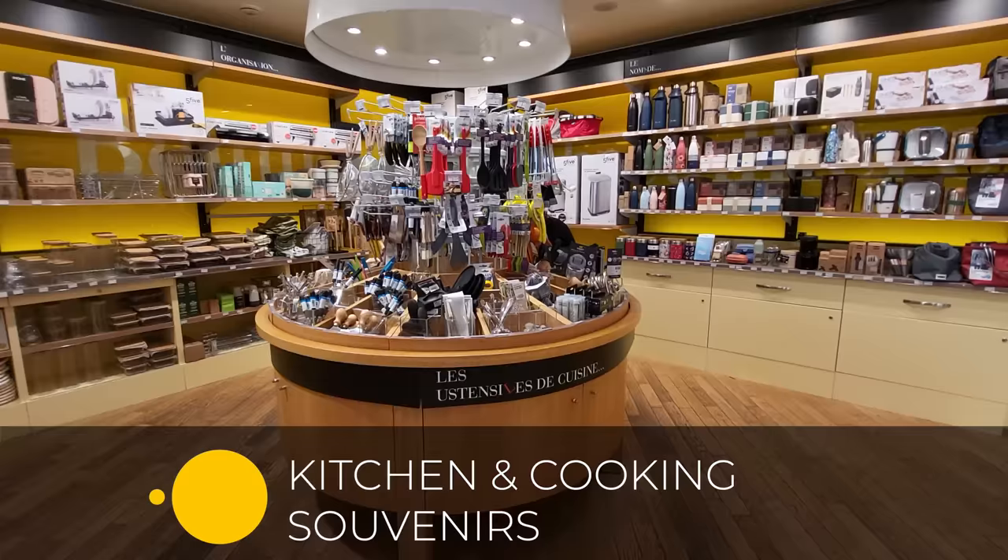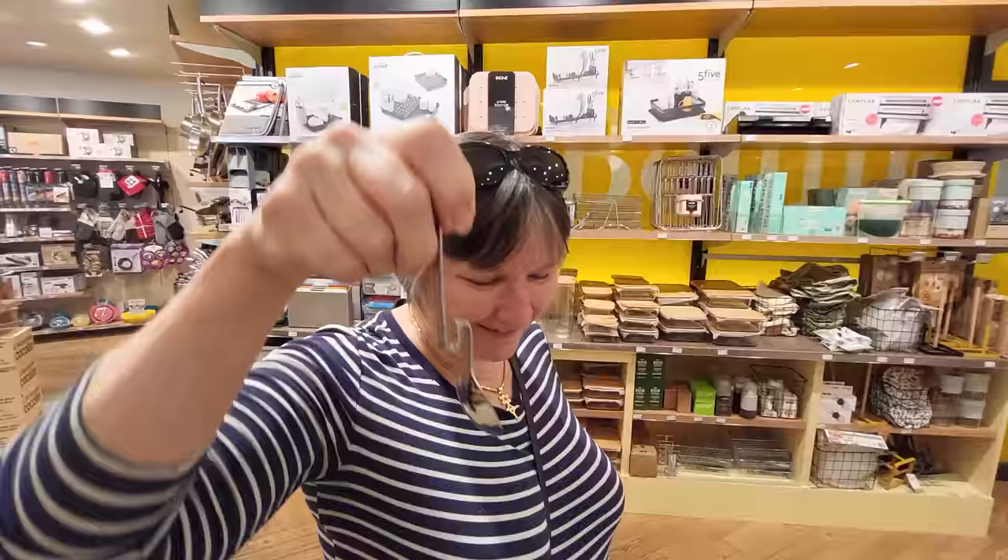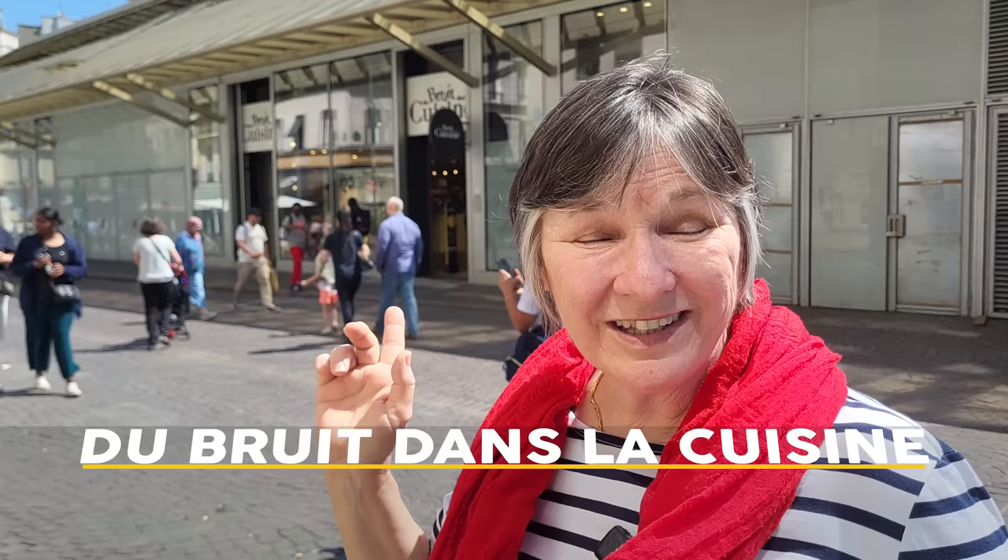I love to cook and when I'm traveling I like to find little treasures like serving dishes, towels, graters, knives, little silly things for the kitchen. One of my favorite places in Paris to do that is right here — Breton's La Cuisine, which literally means 'some noise in the kitchen.' Let's go see what they have.